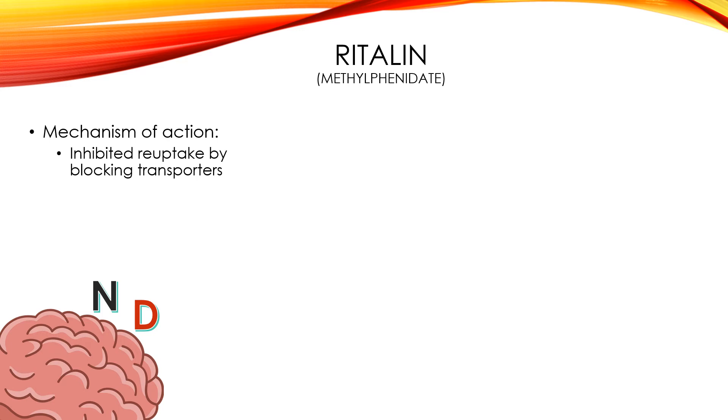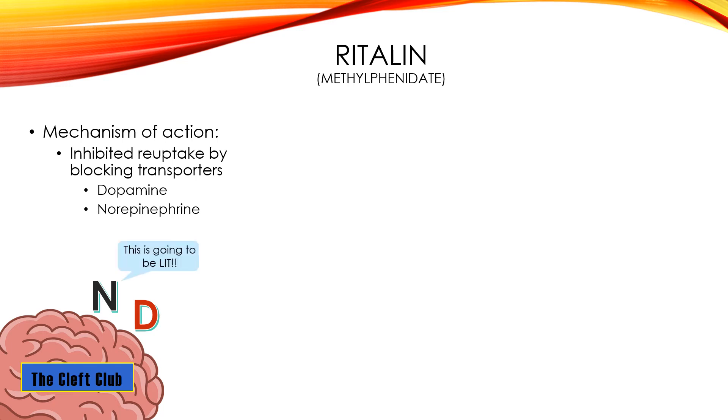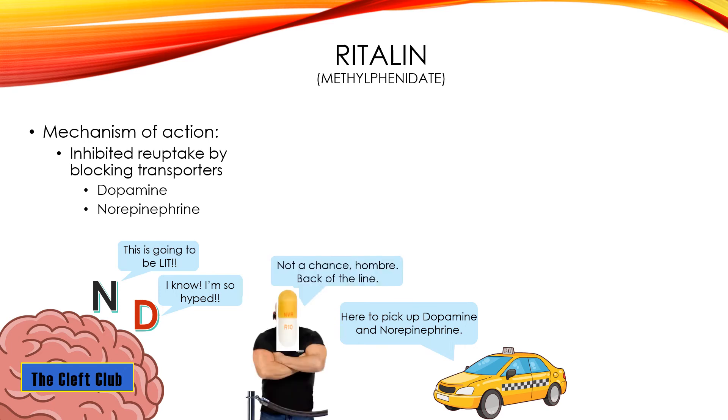The mechanism of action for Ritalin: it's going to inhibit the reuptake of norepinephrine and dopamine by blocking their transporters. Normally during reuptake, transporters come in and take the neurotransmitters back if they're not being taken up by the postsynaptic neuron. But Ritalin is going to block those transporters. So norepinephrine and dopamine head to the synaptic cleft, and when the transporter arrives to pick them up, Ritalin prevents those transporters from picking them up and taking them away, giving them a better chance to be used by the brain.